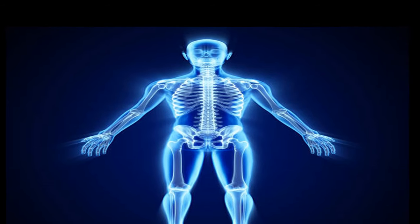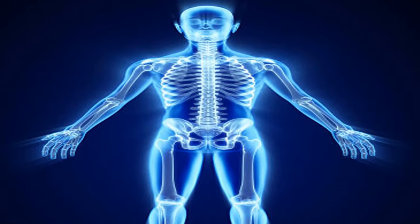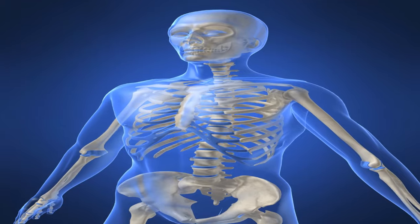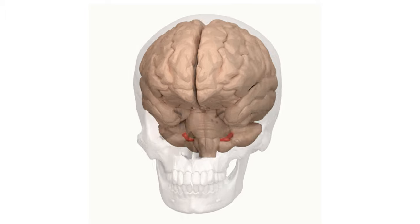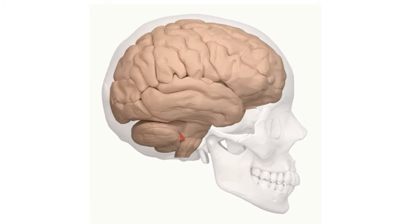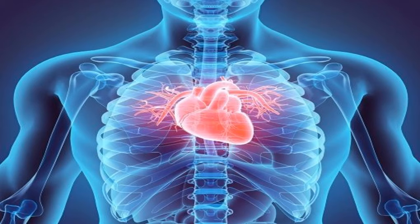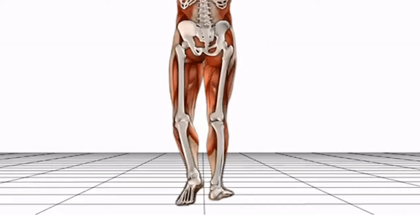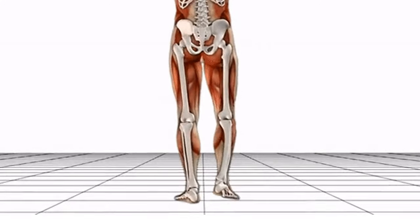Bones give support to our body and make us stand straight. Bones protect our body organs — for example, the skull protects our brain. Ribs protect our heart and lungs. Bones, together with the muscles, help our body to move around.